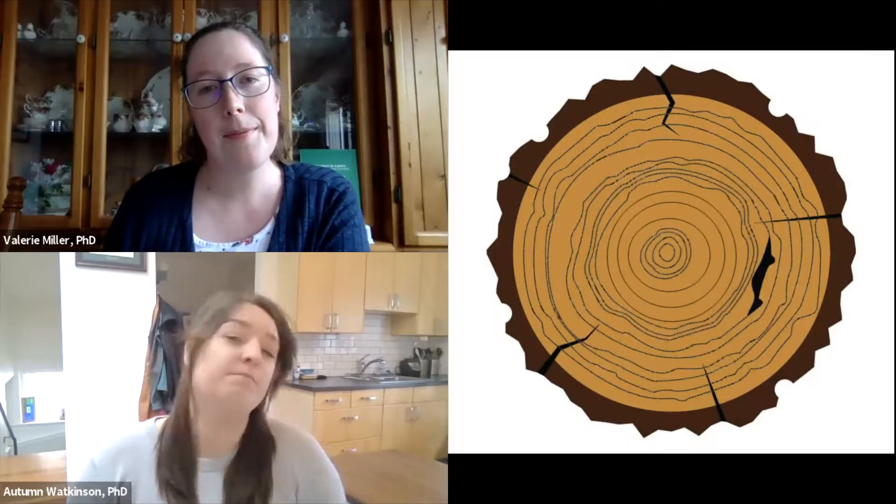But did you know that they're also great storytellers? Really? How do trees tell us stories? Through their rings. I'll show you.